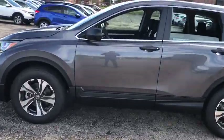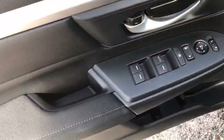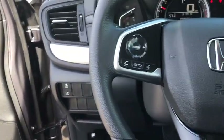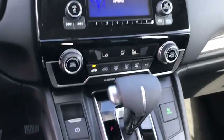Here are some of this vehicle's great options: backup camera, keyless entry, all-wheel drive, steering wheel audio controls, stability control, traction control, anti-lock braking system, Bluetooth, power steering, adjustable steering wheel, and four-wheel disc brakes.